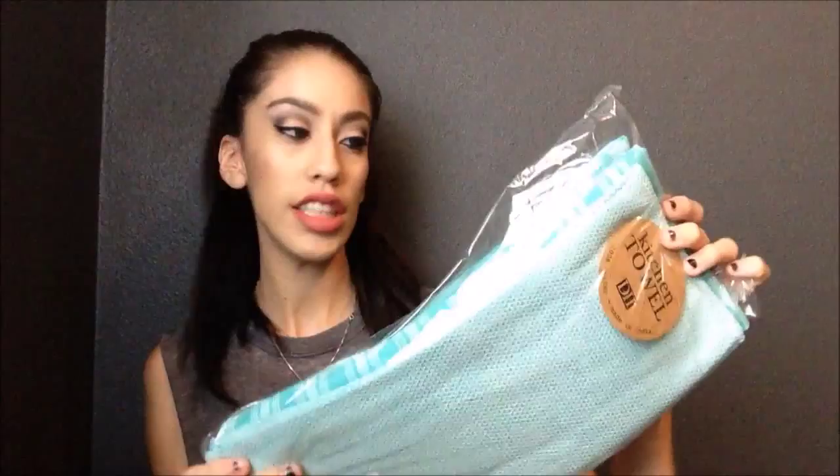The next thing I picked up was a set of kitchen towels. They're in a turquoise color, which is the color of my house — pretty much in the kitchen as well as the living room. I picked up a set of these because I needed some kitchen towels, and when I saw the set of four, I decided to get them because I love the way they looked and they're definitely going to go with my kitchen.